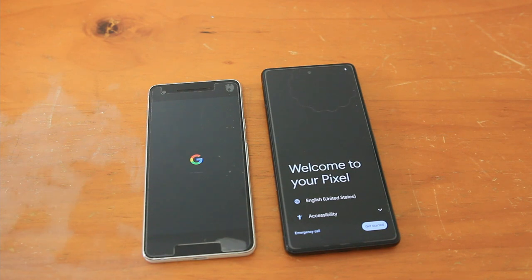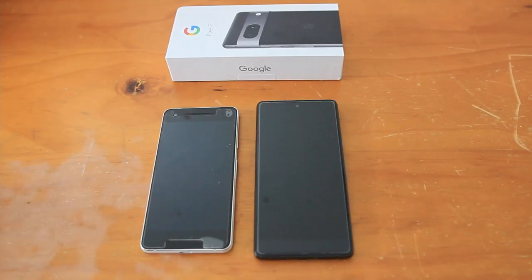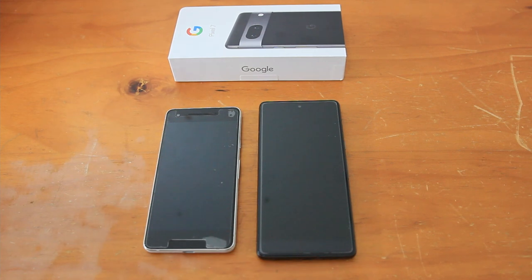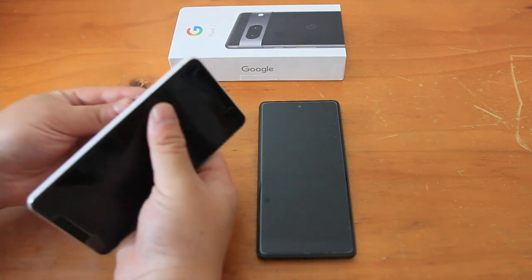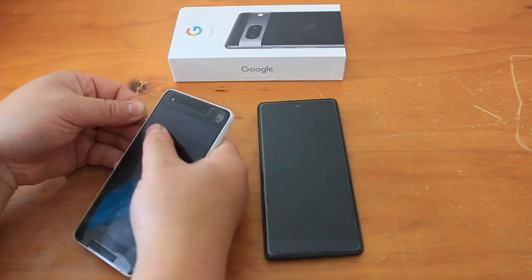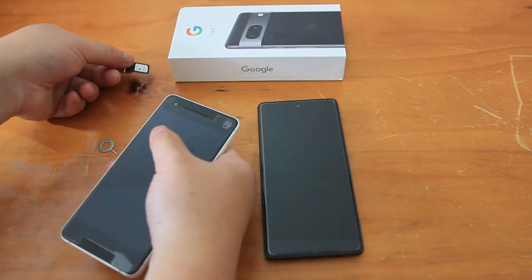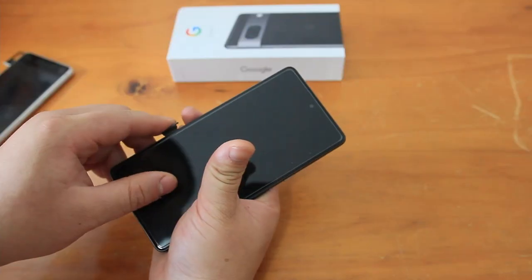I did consider Apple, but I do prefer Android. I have used iPhones for work previously. The main thing for me was the price — I just couldn't really justify it. Also, only being able to sign in with face ID on a new iPhone and not having a fingerprint reader was a concern. I was really concerned about privacy, and also Siri compared to Google Assistant.